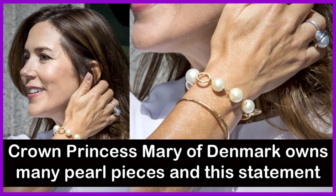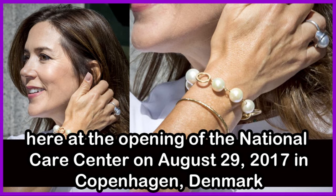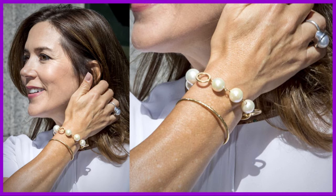Crown Princess Mary of Denmark owns many pearl pieces, and this statement bracelet is also by Du Long and features white South Sea pearls. She is pictured here at the opening of the National Care Centre on August 29, 2017 in Copenhagen, Denmark.